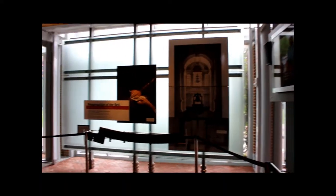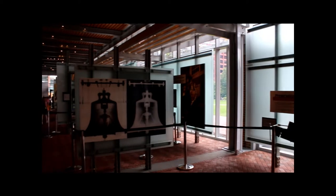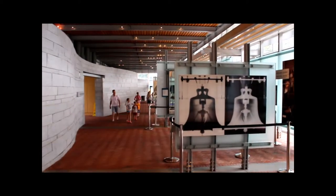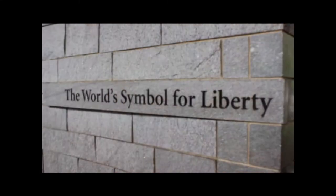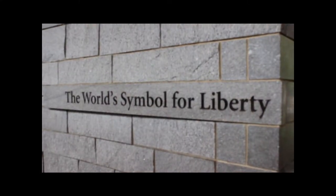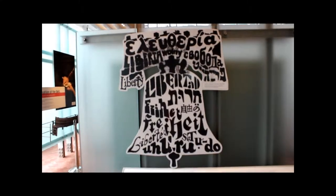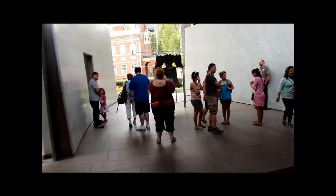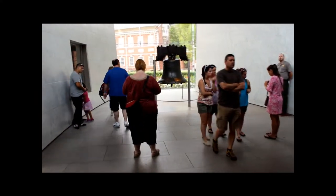Inside the Liberty Bell Center are exhibits about the Liberty Bell, focusing on its origins and modern-day role as an icon of freedom. The Liberty Bell itself is displayed in a glass chamber with Independence Hall as the backdrop.